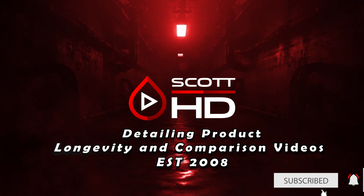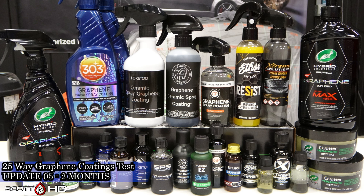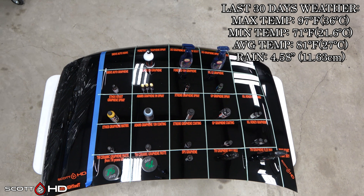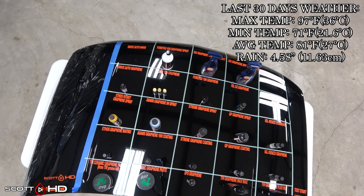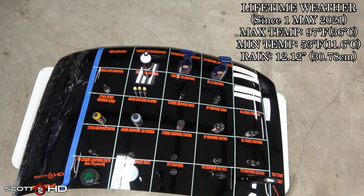Welcome back everyone — this is the two-month update of our ongoing 25-way graphene coatings, waxes, and sealants product longevity test. We're now entering the hot summer months here in Texas, which means this hood will regularly see air temperatures over 100°F (about 39°C). The last 30 days of weather this hood has seen is on screen. As usual, we're going to foam this hood down using Chemical Guys Honeydew Snow Foam, rinse it, foam it again, wash it, and then rinse to check and inspect all the hydrophobics before drying everything off.